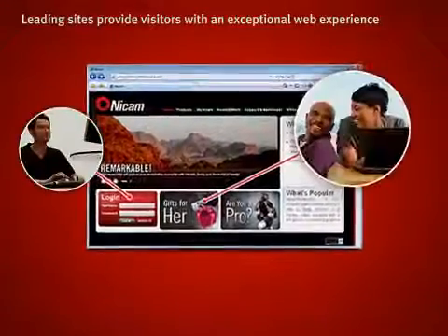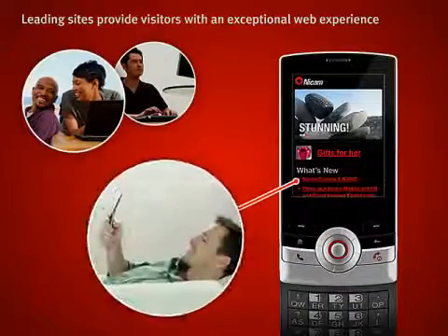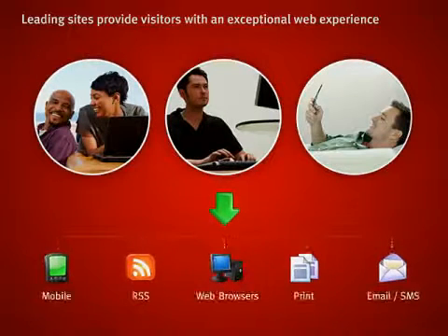Great content is essential, but the leading sites provide visitors with an exceptional web experience. Sitecore makes it easy to tune your online experiences from mobile devices, RSS, multiple browsers, and print layouts, so visitors can access your content when, where, and how they want.